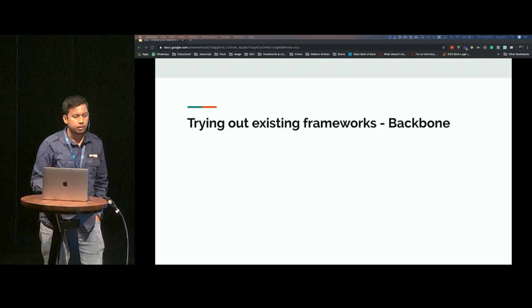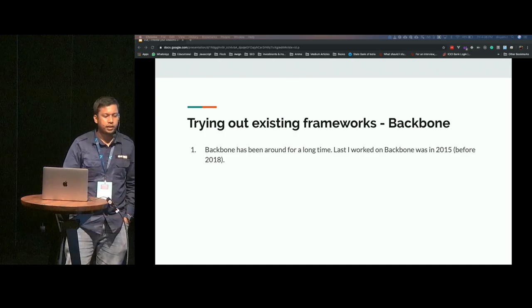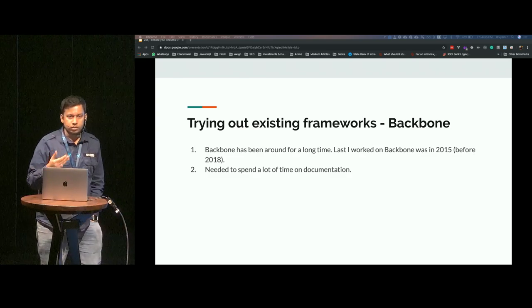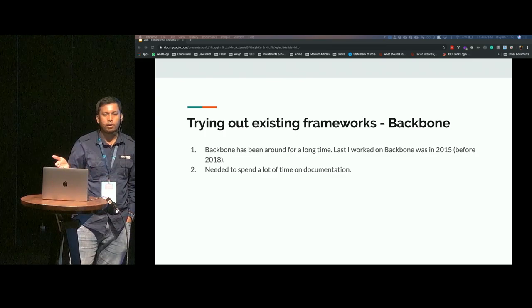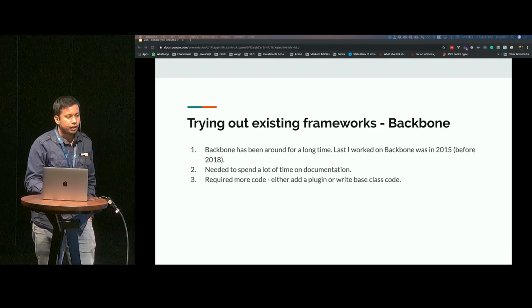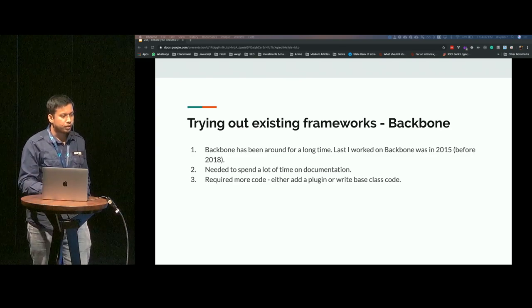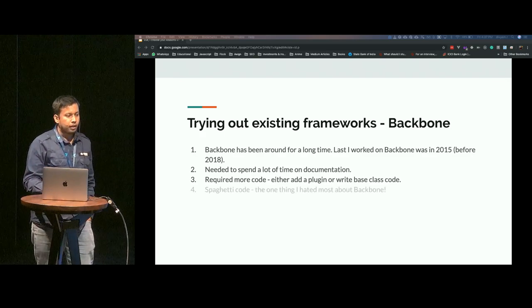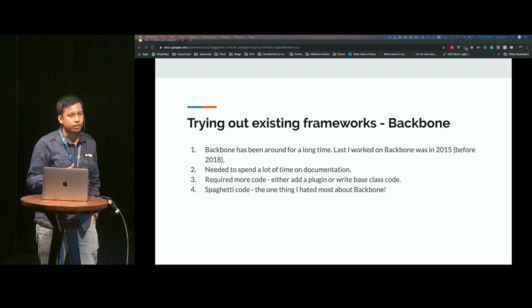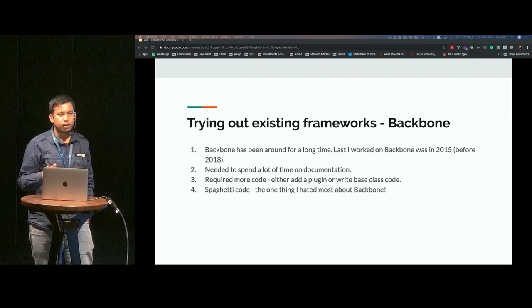We had already used Backbone, and Backbone has been around for a long time. Last I worked on Backbone was in 2015, and because I'd been working on other frameworks for that long, I had to go back to the documentation a lot. In my opinion, Backbone required more code — if you wanted to add a plugin or a base code and then extend it, that's fine, but Backbone definitely requires more code. The problem with Backbone was that it could easily lead to spaghetti code if your code wasn't organized properly.